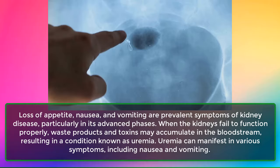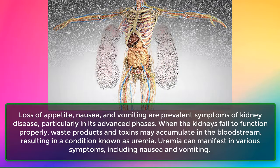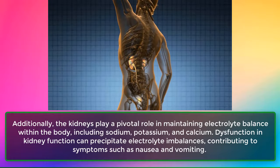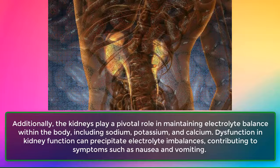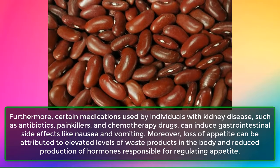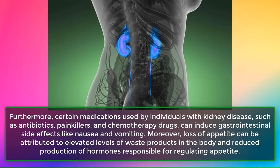Sign 6: Nausea and Vomiting. Loss of appetite, nausea, and vomiting are prevalent symptoms of kidney disease, particularly in its advanced phases. When the kidneys fail to function properly, waste products and toxins may accumulate in the bloodstream, resulting in uremia, which can manifest as nausea and vomiting. The kidneys also maintain electrolyte balance — including sodium, potassium, and calcium — and dysfunction can precipitate electrolyte imbalances contributing to these symptoms. Certain medications and reduced hormone production regulating appetite can further contribute to loss of appetite.